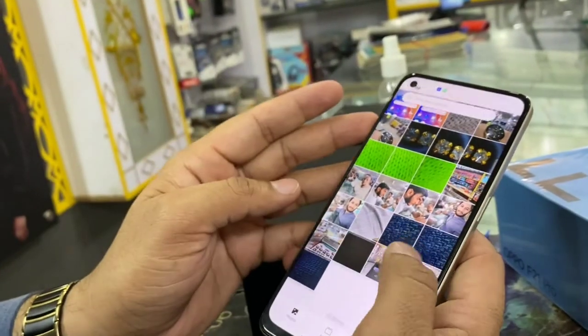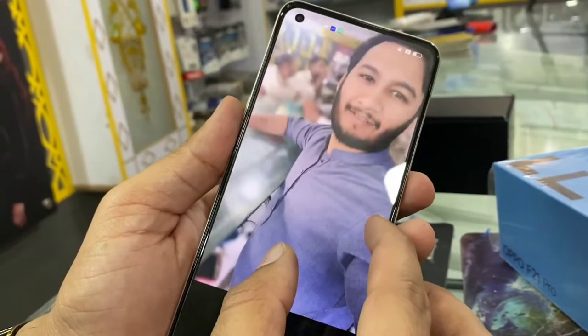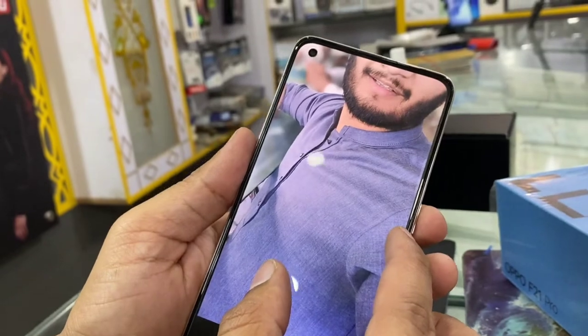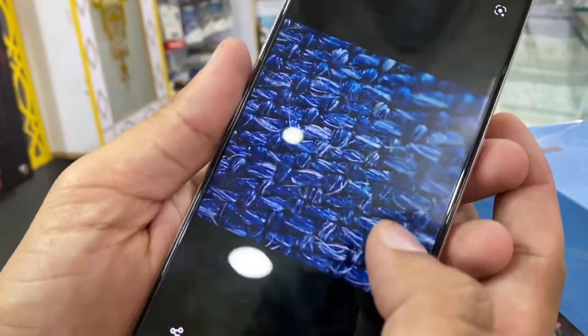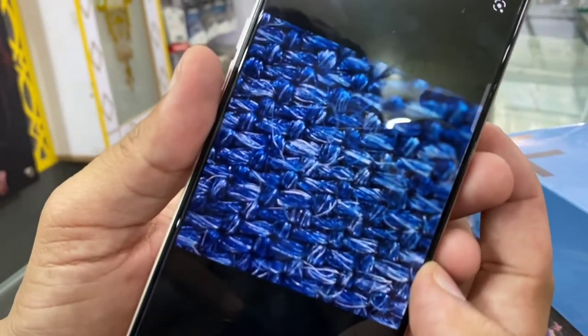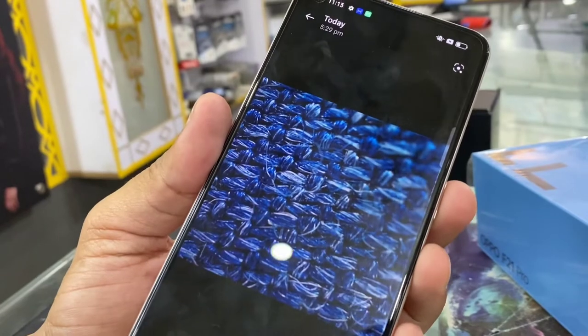We have tested the microscope camera and also guided you about how it works. As you can see, you are looking at a blue color object. We tested it using the microscope camera to show you what it looks like. This is the image captured. You are looking through the microscope lens at the surface of an object — you can even see the fibers and texture details. It will also be an important plus point for the microscope lens feature.